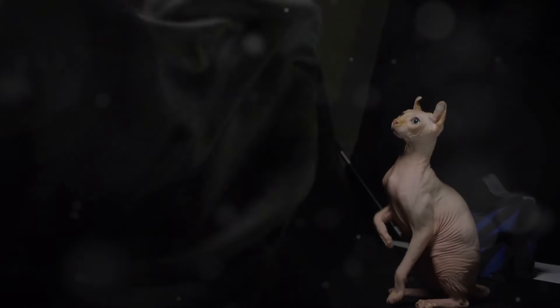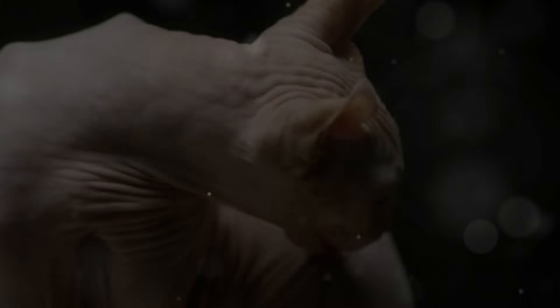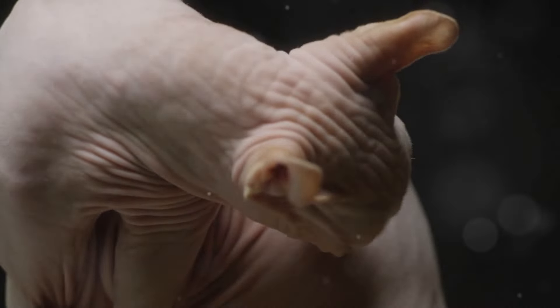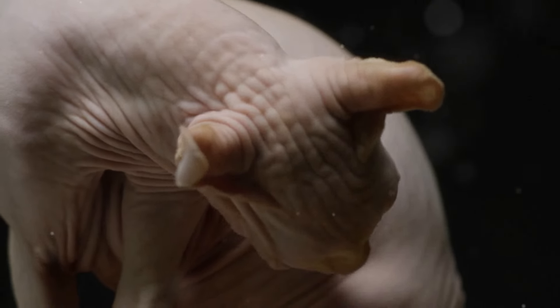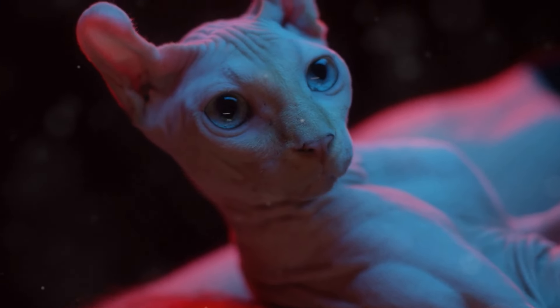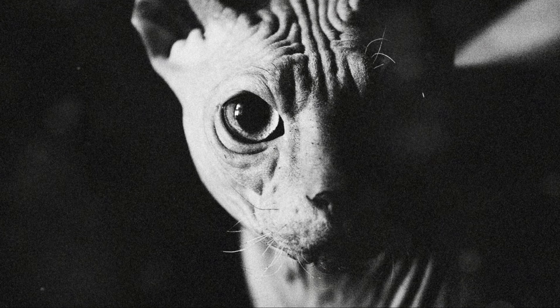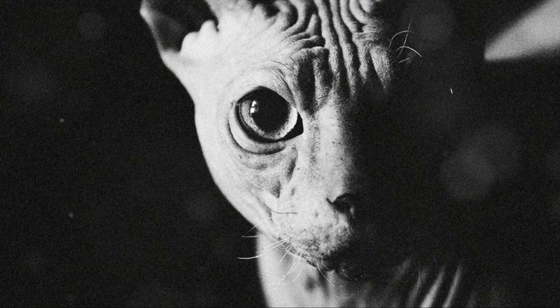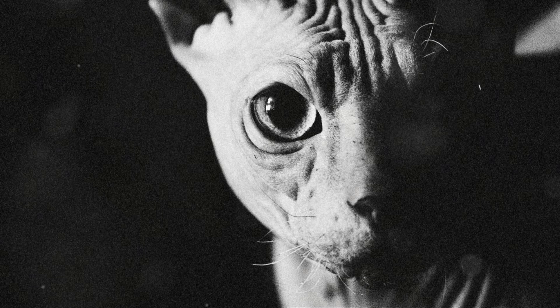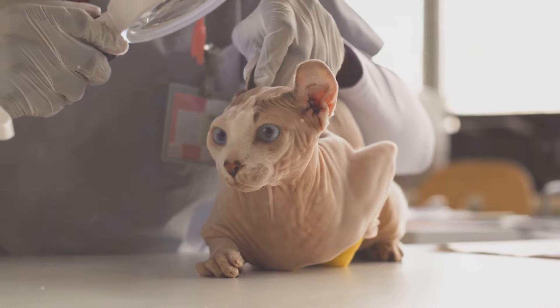Over time, the Sphinx Cat breed gained recognition and popularity worldwide. One of the most striking features of the Sphinx Cat is its soft, wrinkled skin. This unique texture is often compared to suede or chamois leather, making it quite distinct from other cat breeds. Their skin is loose and pliable, giving them a wrinkled appearance especially around the face, neck and shoulders. These wrinkles help the cat maintain its body temperature.